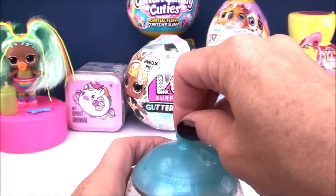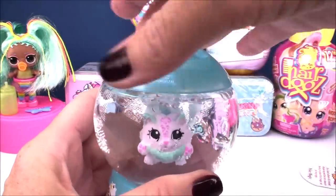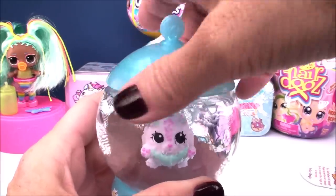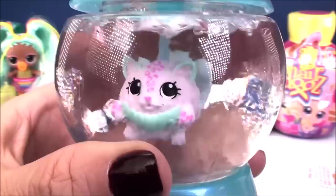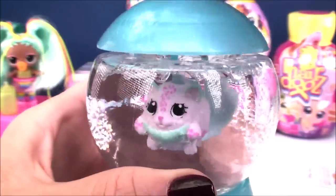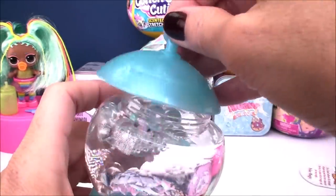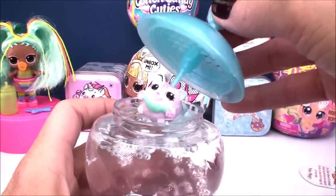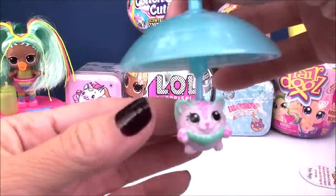You can also spin it around in there — you can see the whole view of your character. Then you pour it out — pull it out, and there is your character! So cute. It looks like it's under a little umbrella — you can just pull it off.